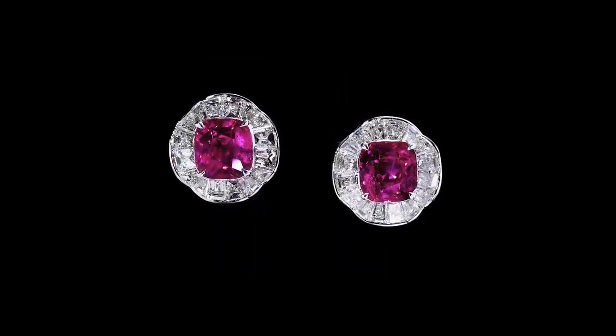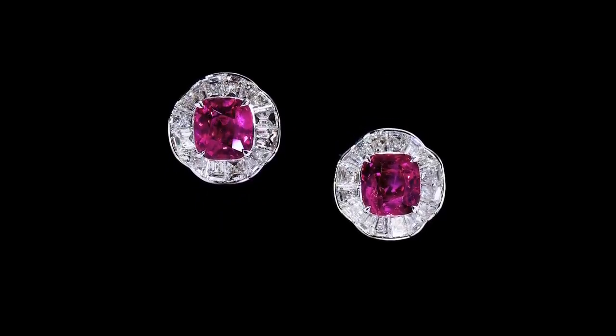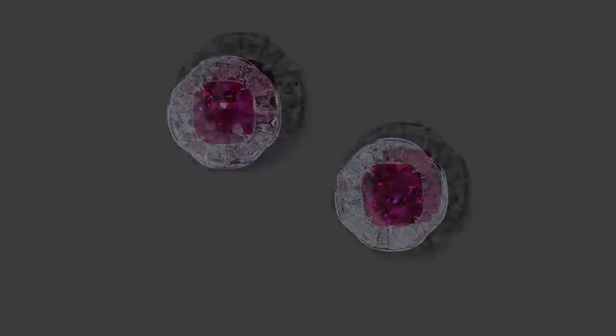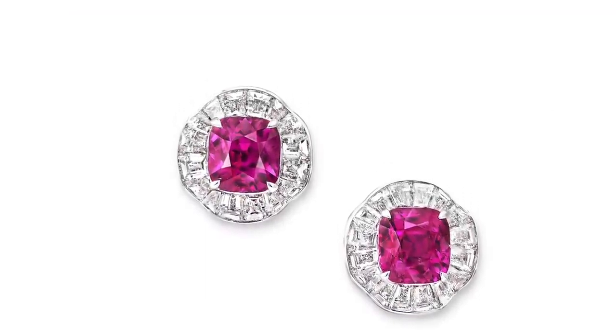Two rare and remarkable cushion-cut Burmese rubies weighing 4.31 carats and 3.75 carats have been perfectly matched in these classically elegant stud earrings, framed by rippling halos of sleek baguette-cut diamonds.